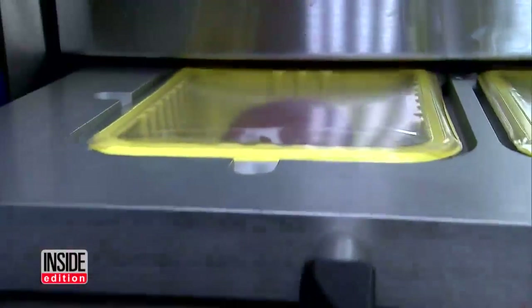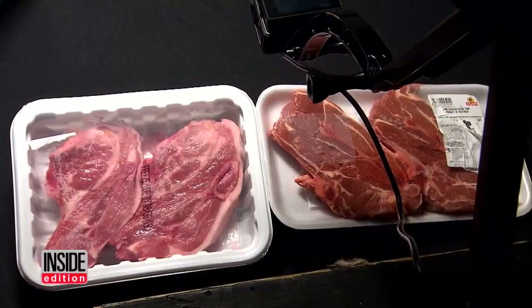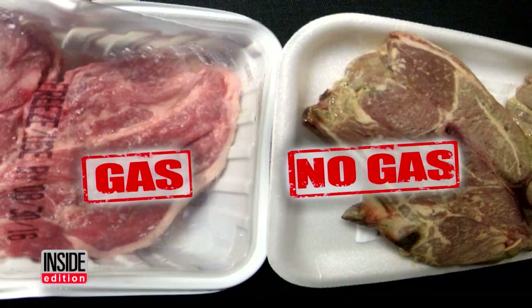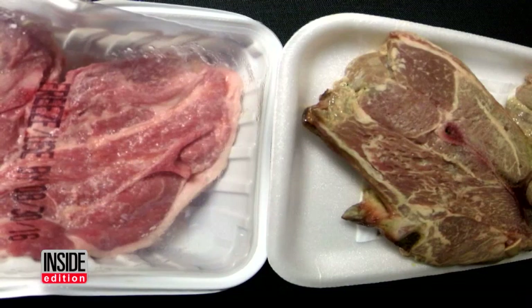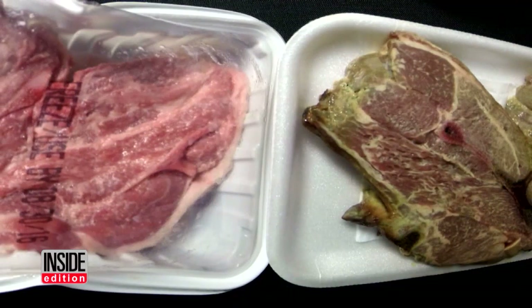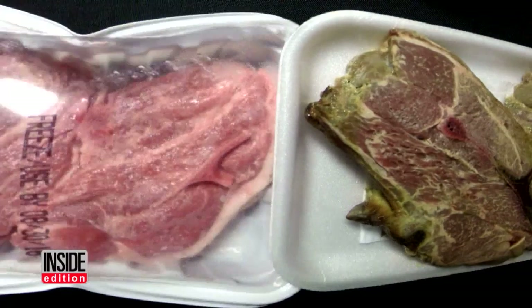To demonstrate how well carbon monoxide gas works, we left two cuts of lamb out at room temperature — one was gas-packed, the other had no gas. After a few days, the untreated meat turns a dark, unappealing color. But the gas-packed meat stays red, even after being left out for eight days.